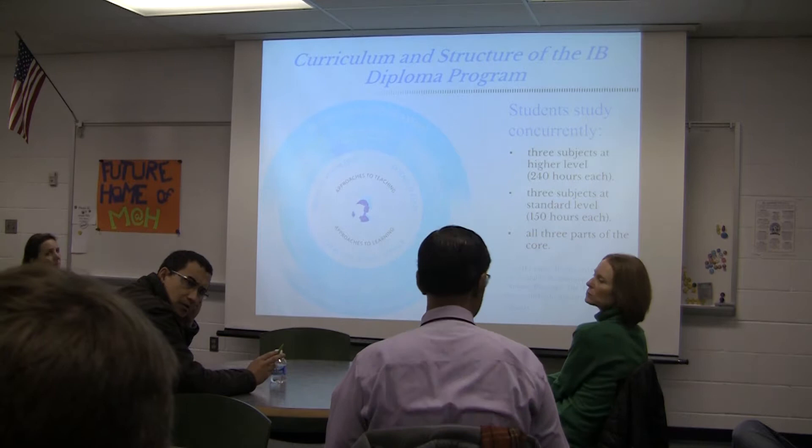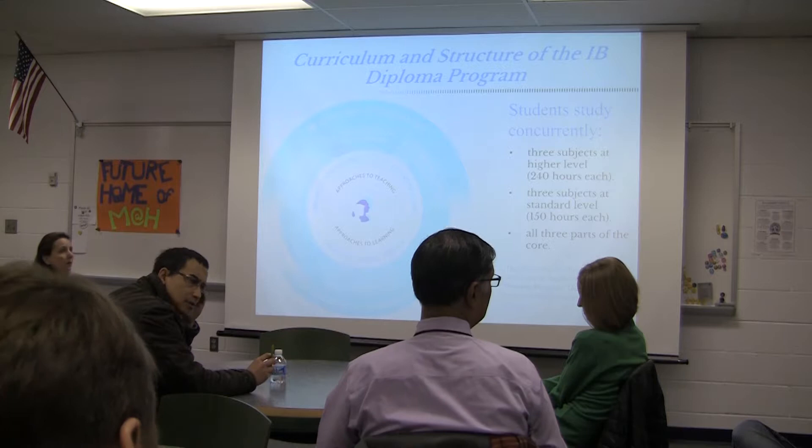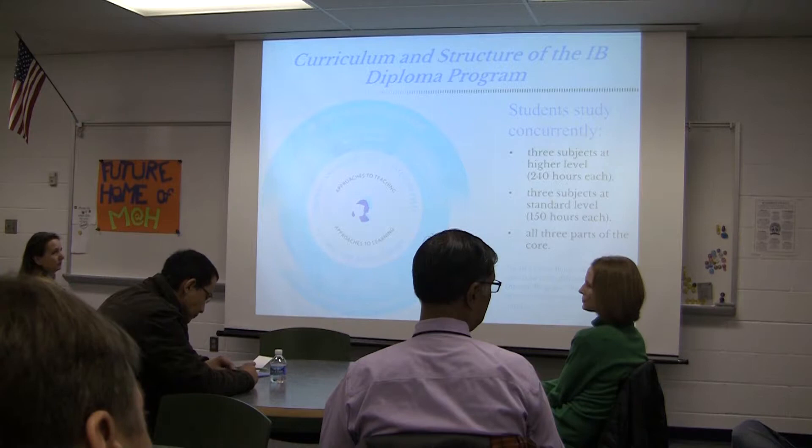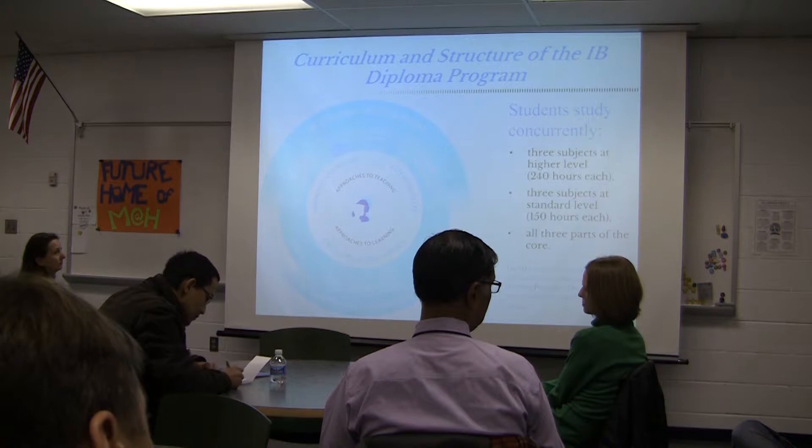For the diploma, students take a minimum of three HL courses. Some students push to four HL courses, but I only approve those after great conversation with the family, the student, the teachers the student has had, and the counselor — because of the intensity of higher level courses, it does tax students a little bit more.